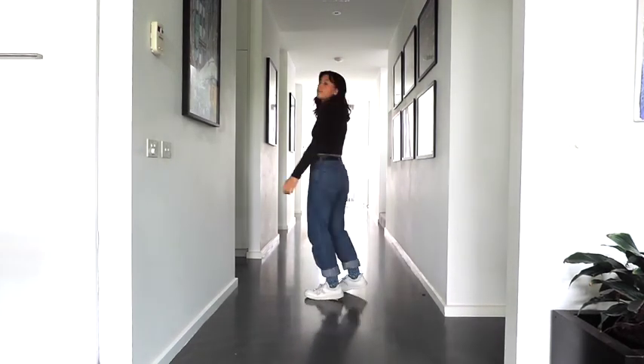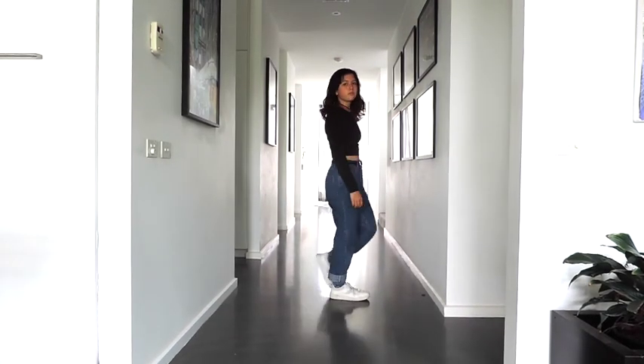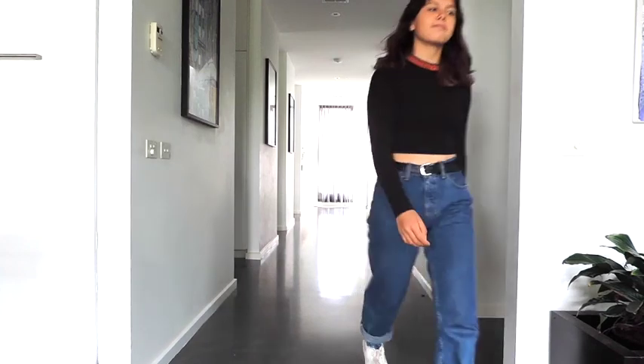I've paired it with some high-waisted men's jeans that I've rolled up, and the white shoes are no-brand shoes that I got for $5.